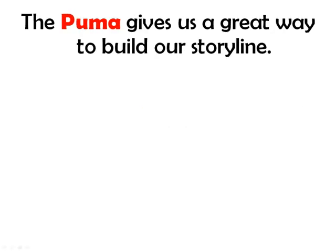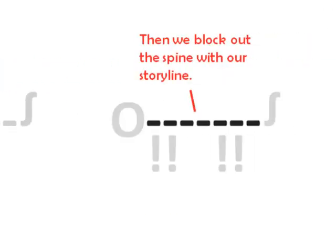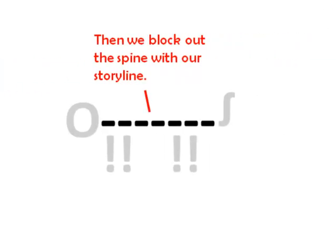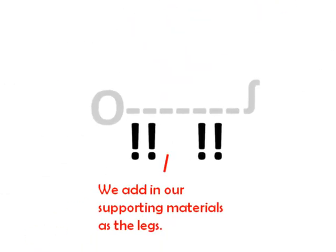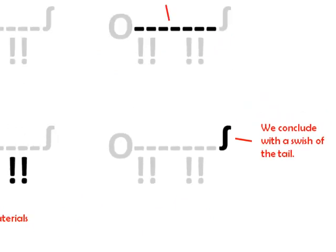The PUMA gives us a great way to build our storyline. We begin with a summary of our main idea. Then we block out the spine with our storyline. We add in our supporting materials as the legs, and we conclude with a swish of the tail.